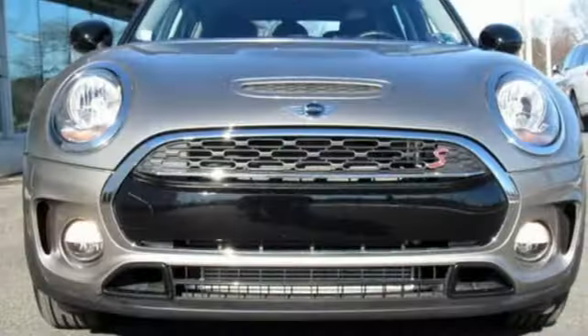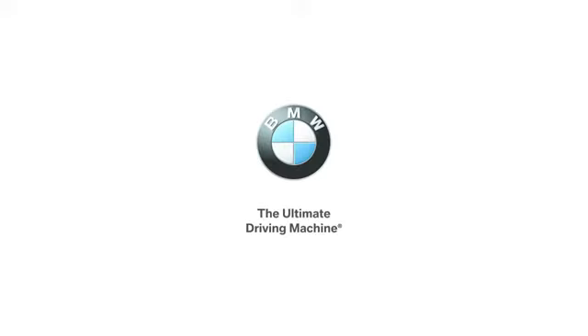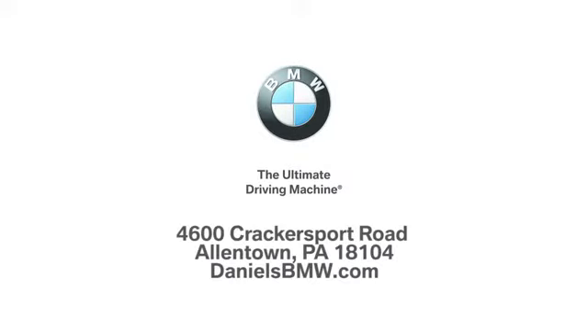British styling, German engineering, domestic smiles. Hurry in today and see it for yourself. Welcome to Daniel's BMW at 4600 Cracker Sport Road in Allentown, Pennsylvania.